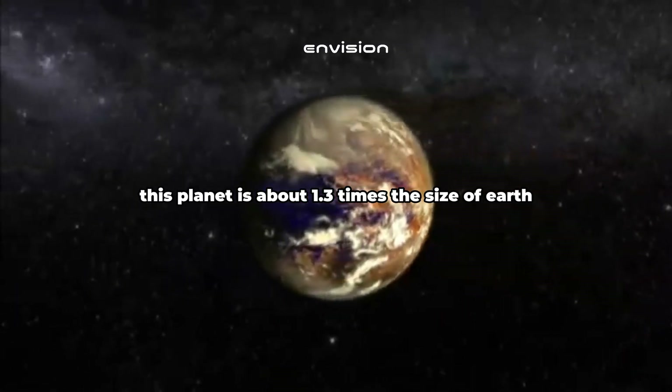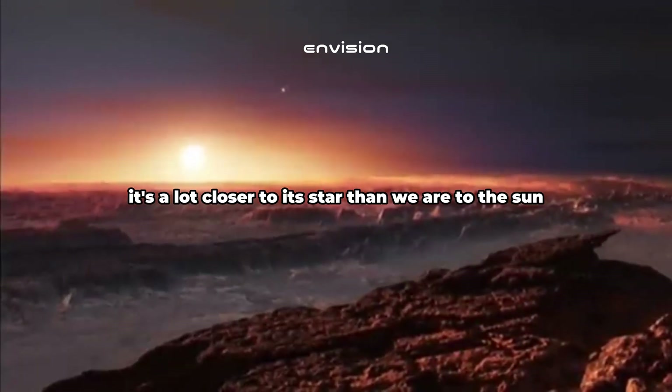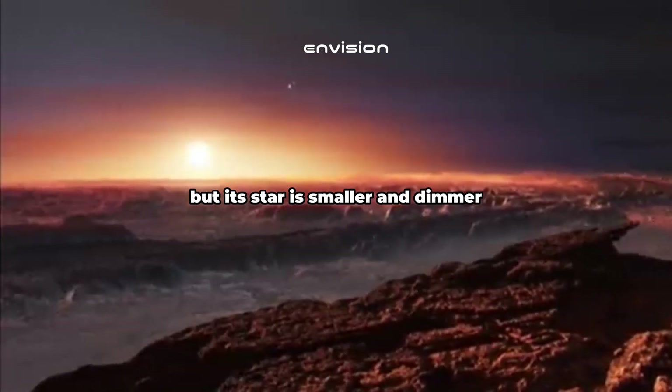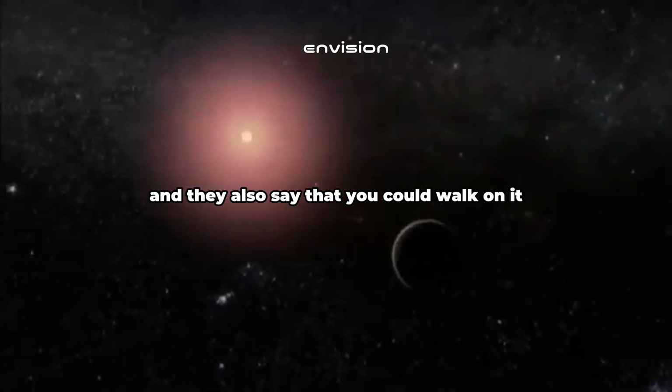This planet is about 1.3 times the size of Earth — a little bit bigger, but not too much bigger. It's a lot closer to its star than we are to the Sun, but its star is smaller and dimmer. So they say that on the surface it would be like perpetual sunset, and they also say that you could walk on it.